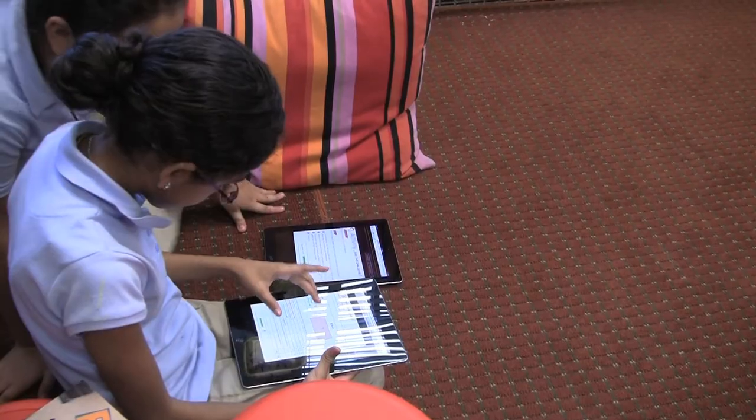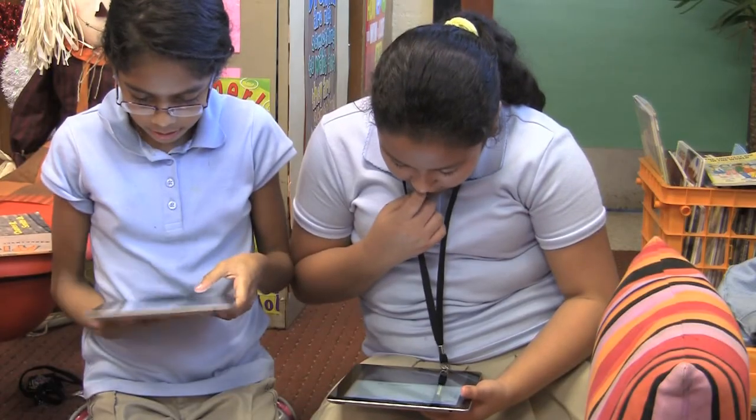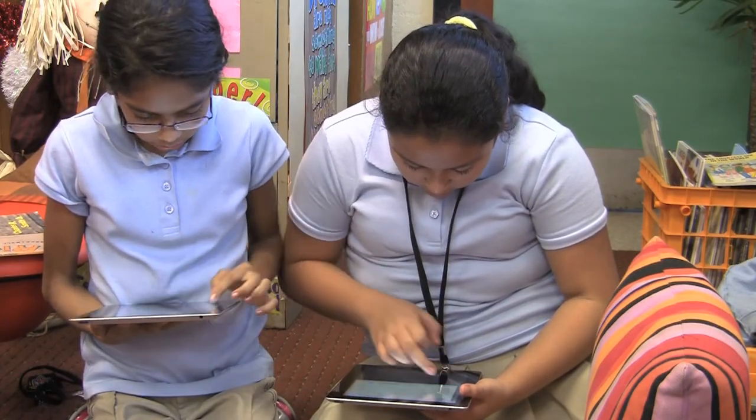It's already helping us now for our education, and it will help us when we're older because all ages can use the iPads. I think all ages can use it and it'll help you a lot.